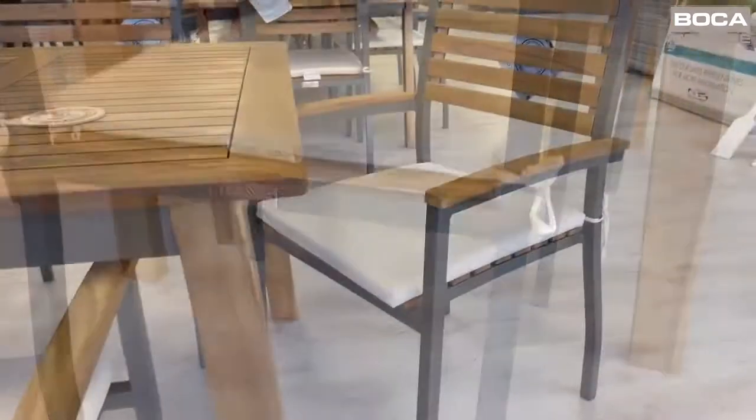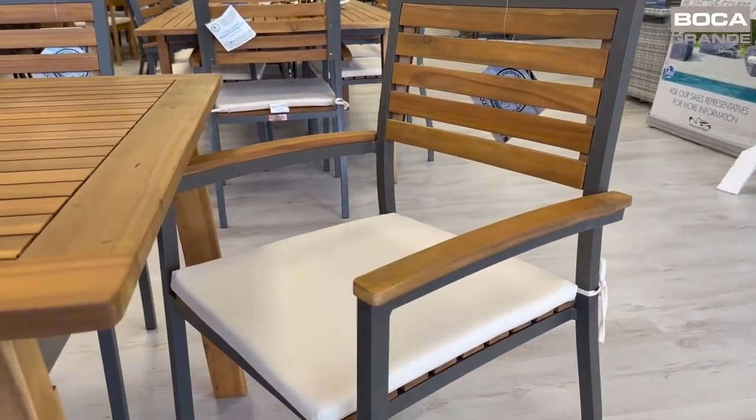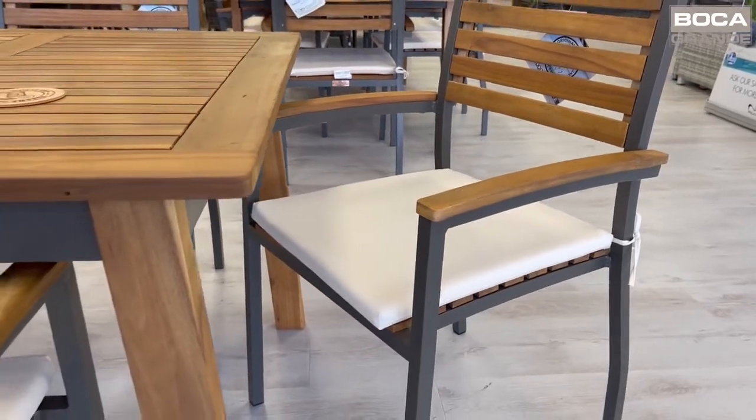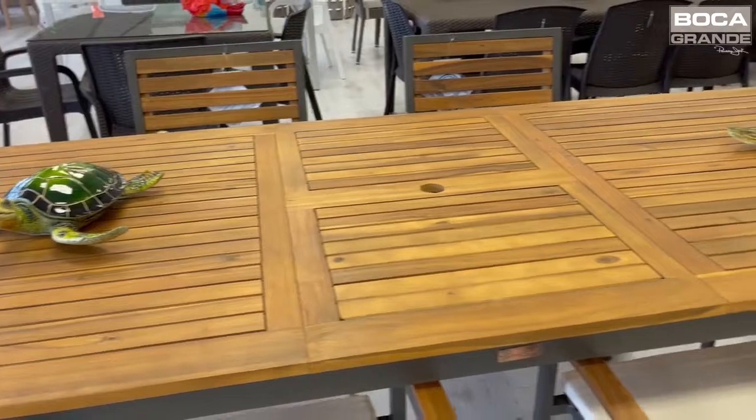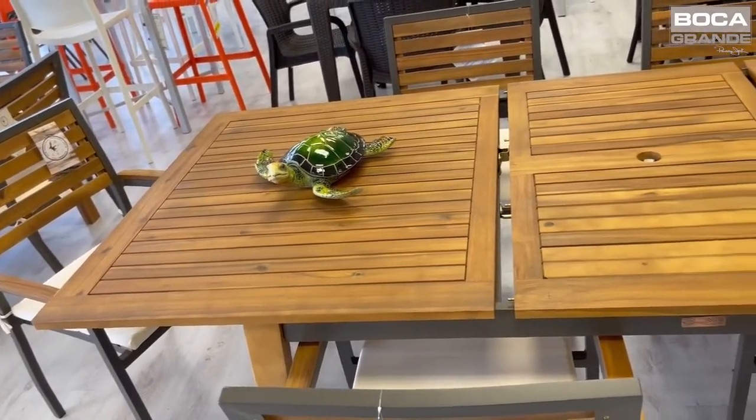The extruded aluminum framing comes in a modern black finish. Assembly is required. Outdoor beige cushions are standard, with the option to upgrade to 30 Sunbrella fabric options. Panama Jack brand Akasha wood accents are featured throughout.